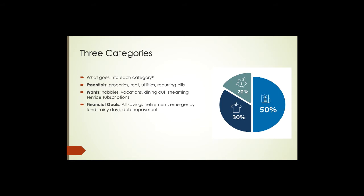Under essentials you'll find things like groceries, rent, utilities, and recurring bills — everyone's life is a little different, but some of those big categories will occur for all of us. In the wants category are the things that we sometimes emotionally miscategorize as needs — they're not necessities, but we sure want them: hobbies, vacations, dining out, streaming service subscriptions. There's really no end to the specific items that, if we're honest with ourselves, we should categorize as wants.